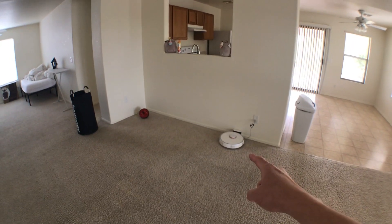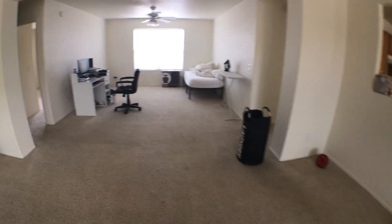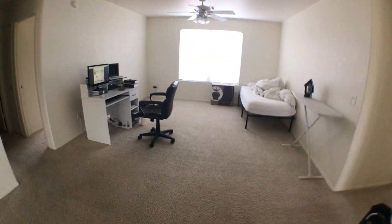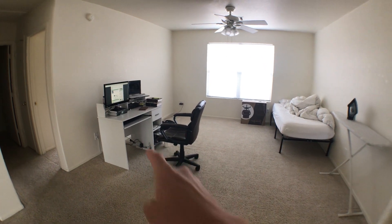There's my robot vacuum which cleans my house every Tuesday while I'm at work. There's my ab wheel. And over here are the majority of my possessions. There's my bed, there's my office chair, and my desk.